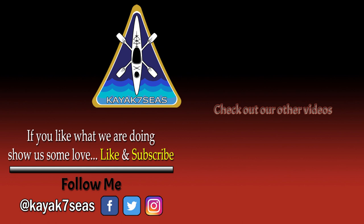You can also check us out on Facebook and Instagram. Until the next time, I hope to see you out on the water someday.